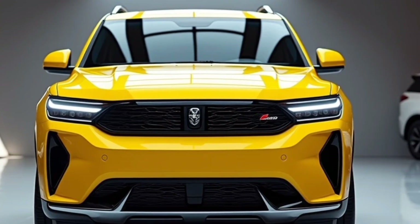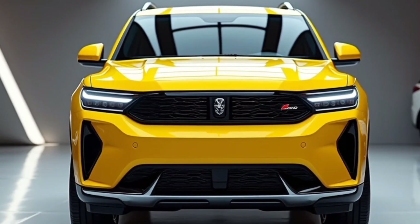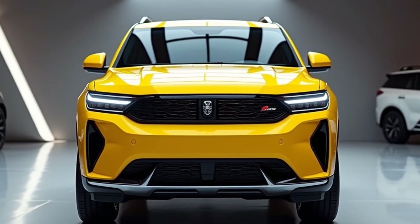With its bold stance, refined details, and an unmistakably Dodge front fascia, the 2025 Dodge Journey is truly a blend of rugged performance and stylish design. Stay tuned here at Cruiser World.